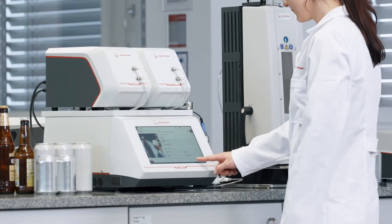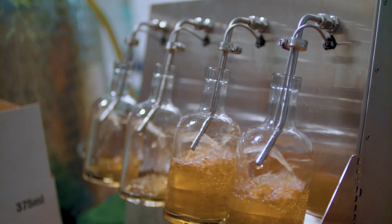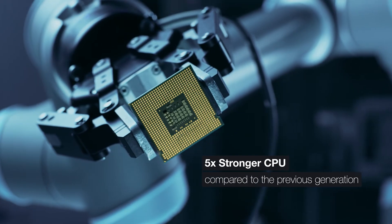We're now at a system configuration delivering 30-plus parameters, 10 times faster than distillation. Our instruments are so powerful, it's sometimes hard to comprehend.